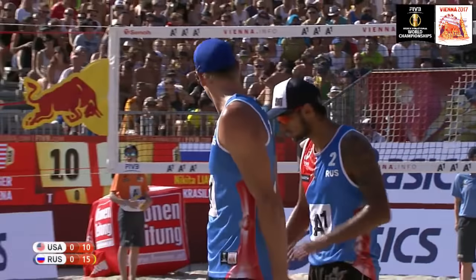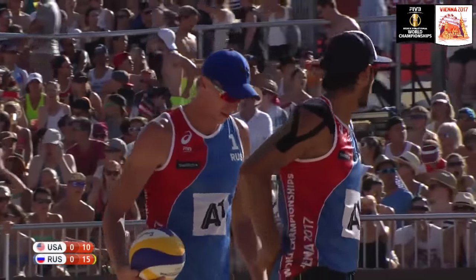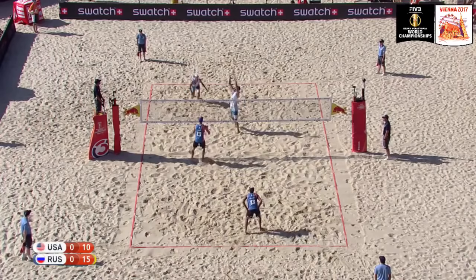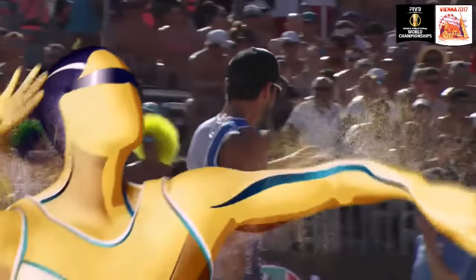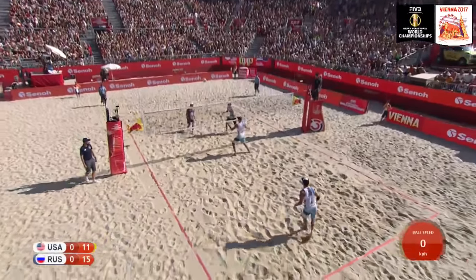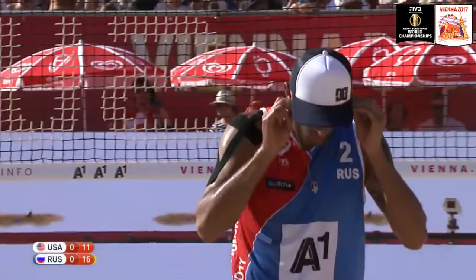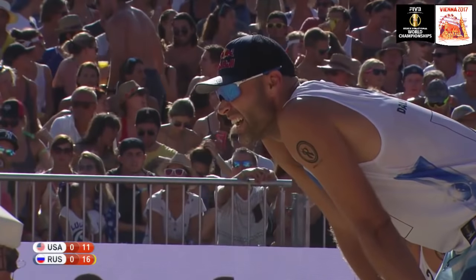Dahlhauser pushes that serve too deep into the Russian court. 15-10 — five-point advantage now for Krasilnikov and Lyamin. Nick Lucena with a nice serve receive — now on the attack. The rhythm's coming — they're starting to find their flow and a little more momentum here. Nick Lucena not really shooting the ball around too much — he's bringing that power again. Phil a little bit late to that one — cross-court and out of bounds. They're getting it to a more manageable score to come back — you can see the sweat coming off the bill of Phil's hat.